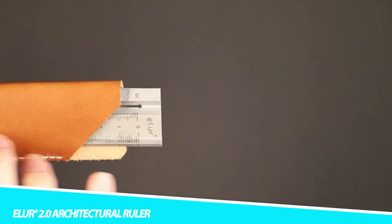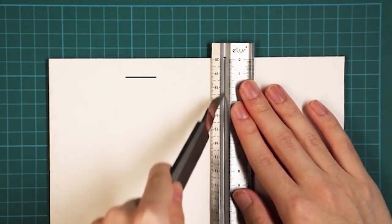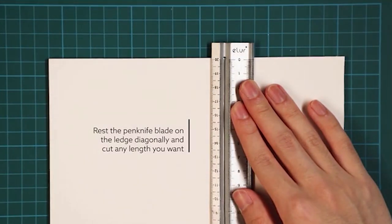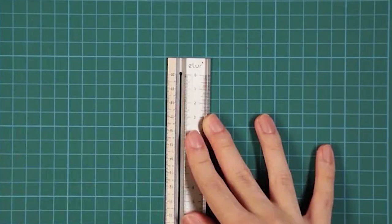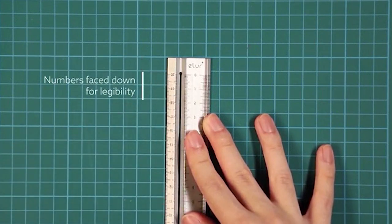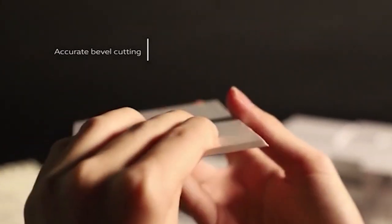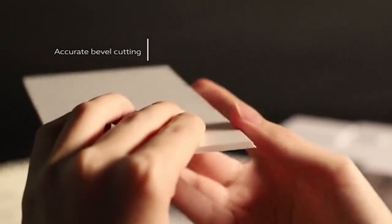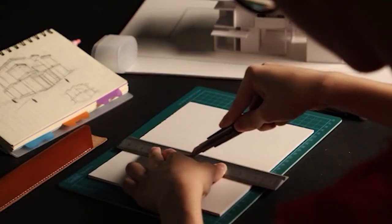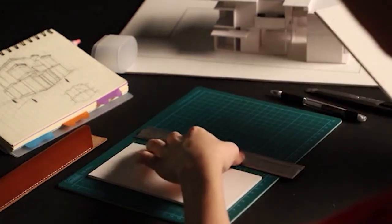Ideal for more than just bevel cutting, the Eller 2.0 Architectural Ruler is a gorgeous addition to your kit. Made of stainless steel, this gadget has a good weight to it, so it not only feels great in your hand but is also capable of tearing multiple pages. In fact, it can cut things like foam core board, and its weight even makes it suitable to use as a paperweight. Its sleek design looks good displayed on any work desk, and its durable material ensures that it will last for years to come. Its design includes numbers facing down for legibility, as well as a diagonal ledge along the interior slot for your knife, which lets you cut any length you want.